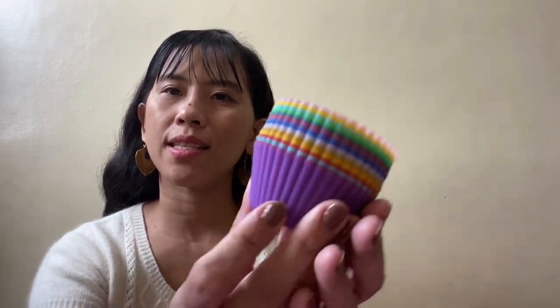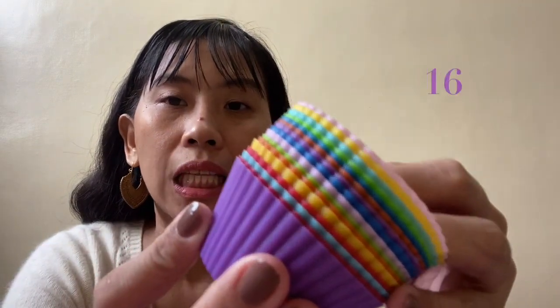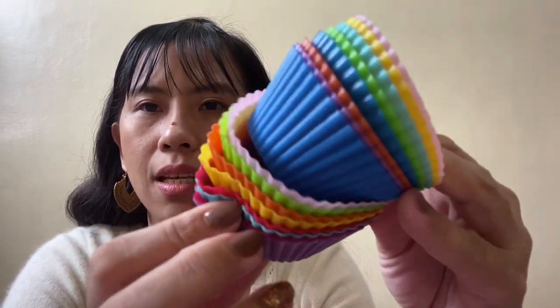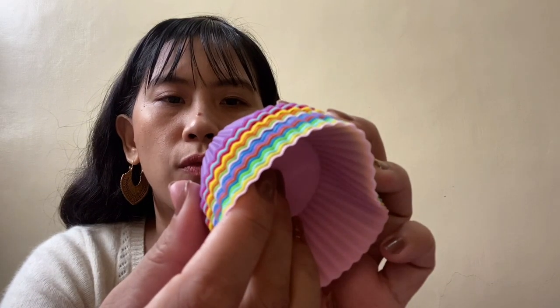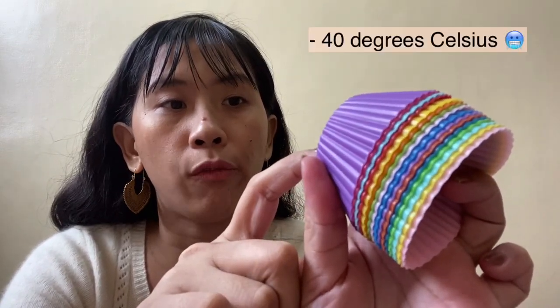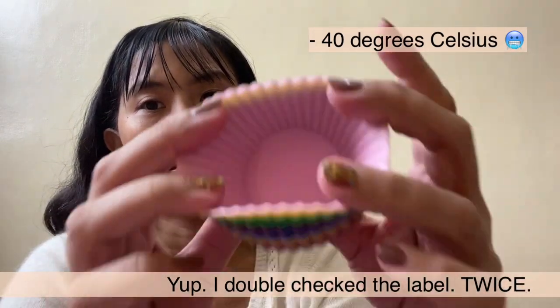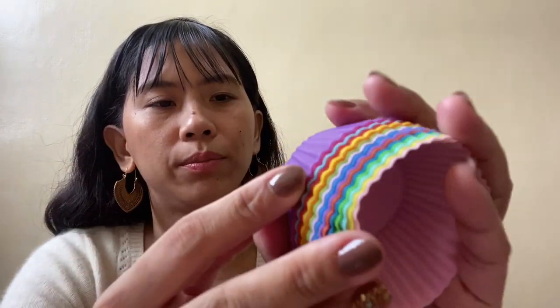To be followed by an item that home bakers will love. It's this muffin mold — 16 pieces. You can use this in the oven for up to 230 degrees Celsius, and also in the ref.